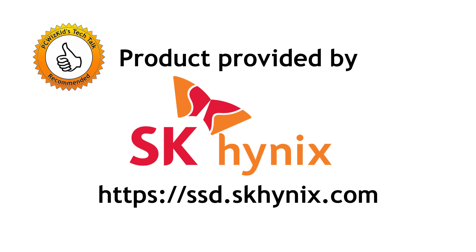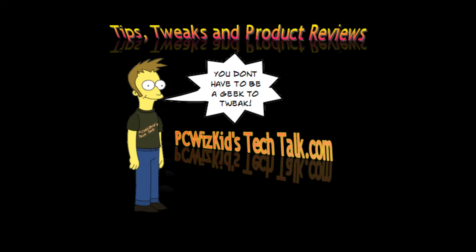I'd like to thank SK Hynix for providing it. Comment below and let me know what you think. Thank you for watching.